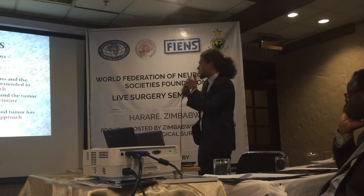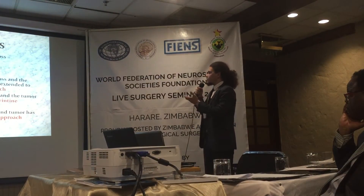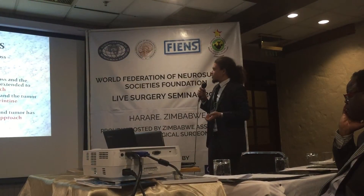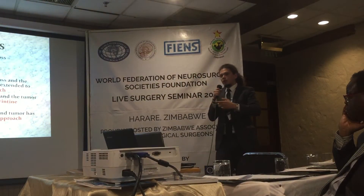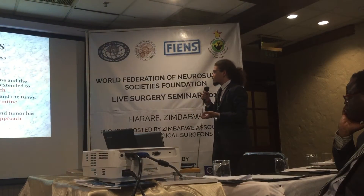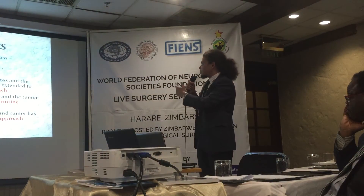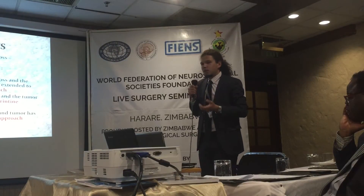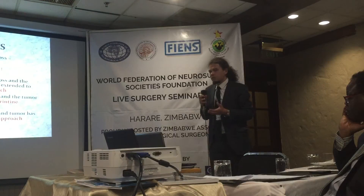There are basically three approaches: retrosigmoid, translabyrinthine, and middle fossa approach. For patients without complete hearing loss, we can use the retrosigmoid or middle fossa approach. In the middle fossa approach we preserve hearing, but in the translabyrinthine approach we cannot preserve hearing — that is the main distinction. The translabyrinthine approach also carries a risk of CSF leakage and requires much more time. That is why we prefer the retrosigmoid approach, while also considering the patient's hearing status.